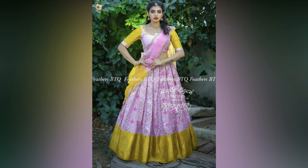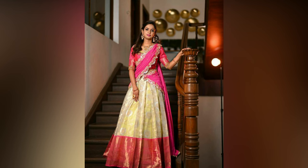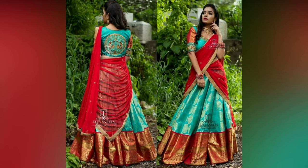Half sarees are like a combo of lehenga and saree in a single outfit. It is draped like a saree but the skirt part looks like a lehenga.